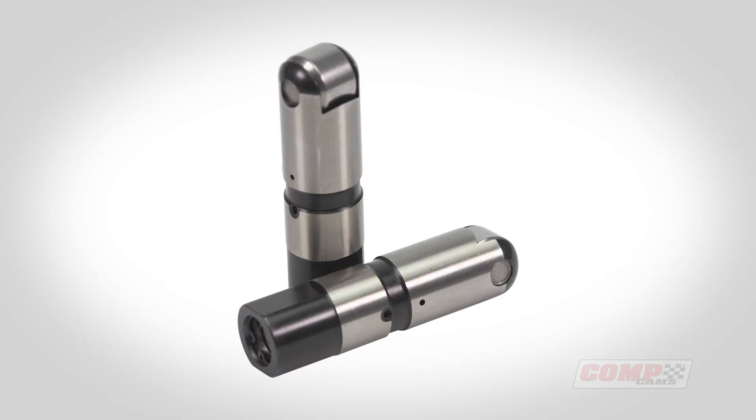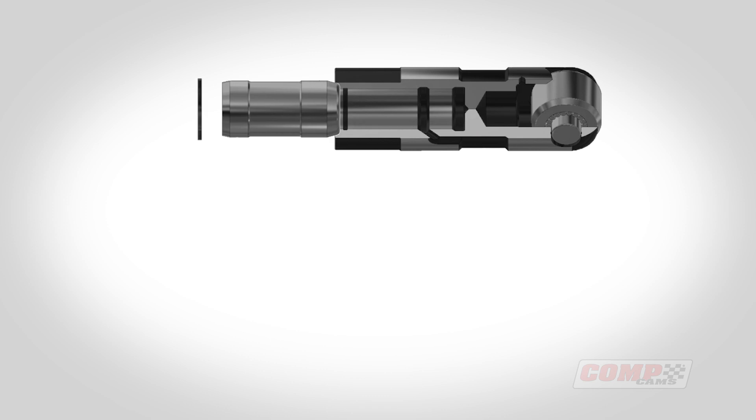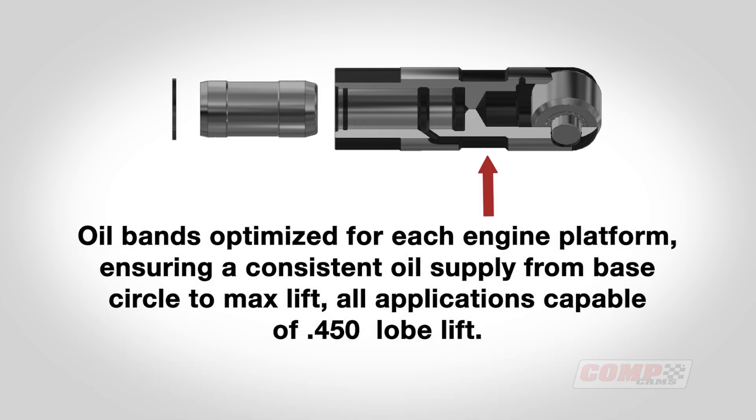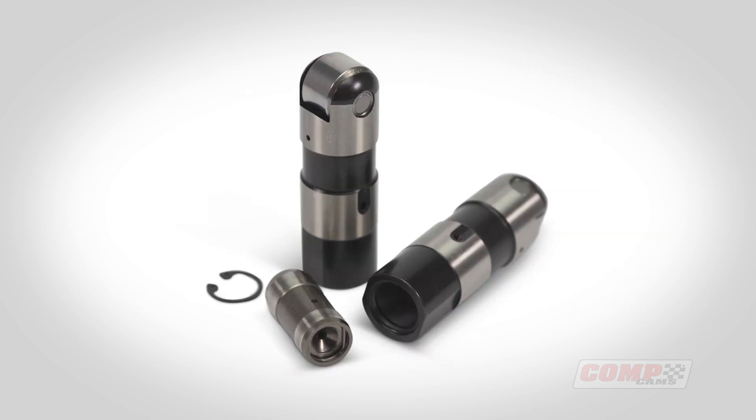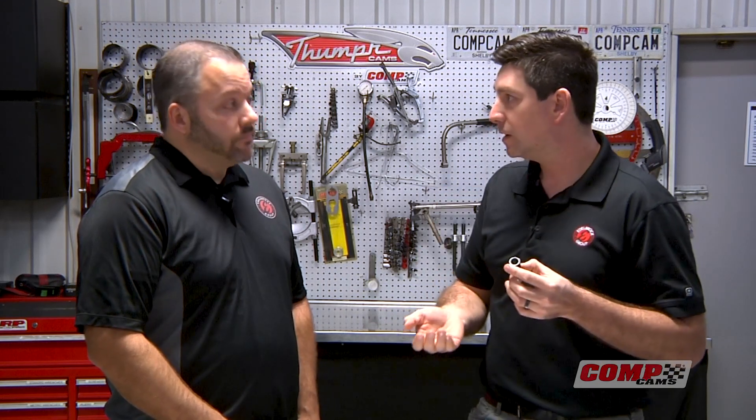One of the nice things we were able to do with the Evolution Style lifter is map out all of our different engine families and their oil galley locations relative to the lifter. That has allowed us to ensure at least 450 thousandths of lobe lift for every single application we offer. For the LS specifically, we also increased the overall height slightly to ensure you can run at least 675 thousandths of valve lift and not have to worry about the lifter falling out of the stock trays. That definitely makes a big difference when trying to get all the performance out of an engine.